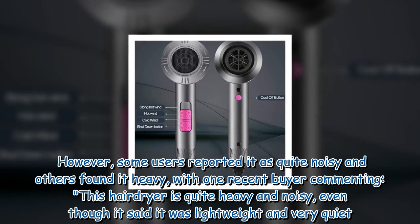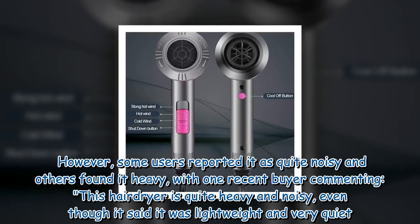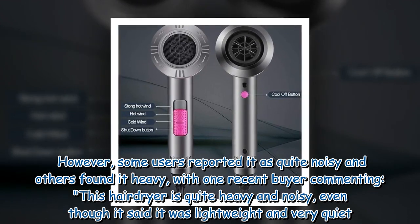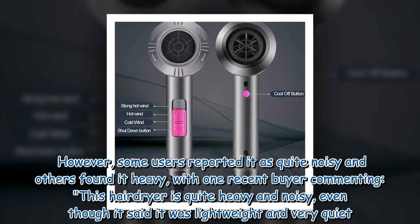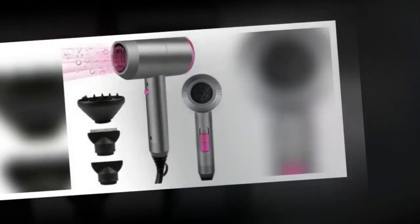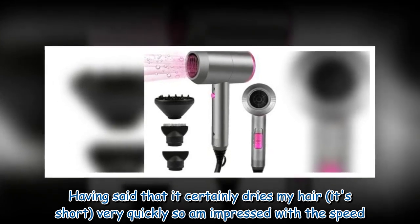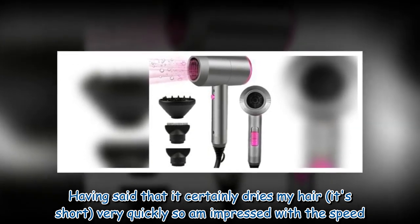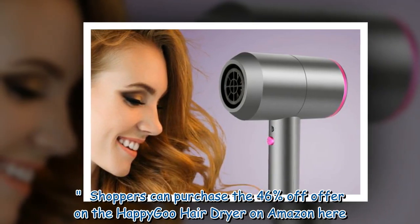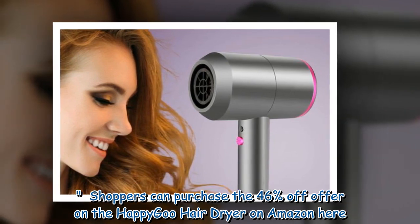However, some users reported the HappyGoo as quite noisy and others found it heavy, with one recent buyer commenting: 'This hair dryer is quite heavy and noisy, even though it said it was lightweight and very quiet. Having said that, it certainly dries my hair — it's short — very quickly, so am impressed with the speed.' Shoppers can purchase the 46% off offer on the HappyGoo Hair Dryer on Amazon.